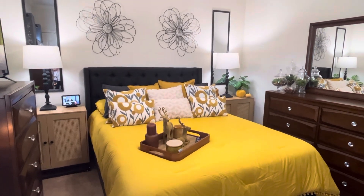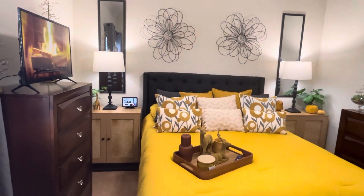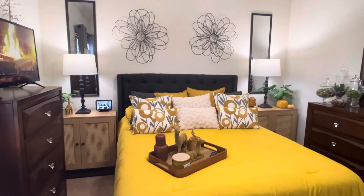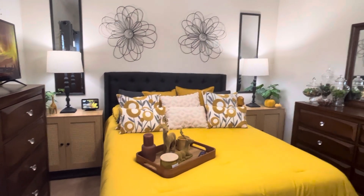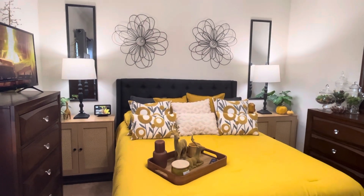Hey y'all, welcome back — welcome if you're new. Today I got the guest bedroom for you. I'm halfway through and I'm going to share this with y'all because this is what's going on for fall, but in a couple weeks I'll come back with a refresh on this.